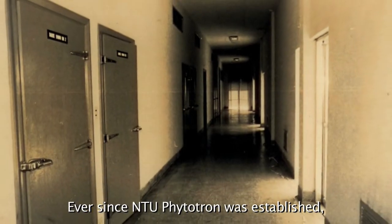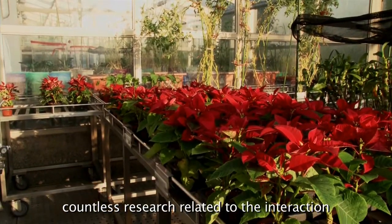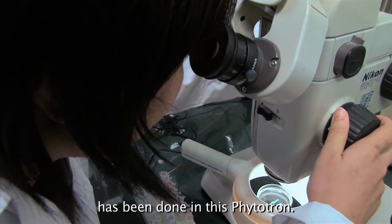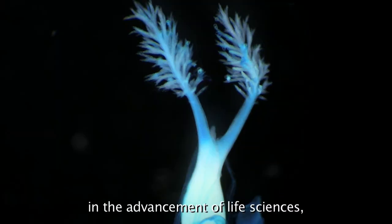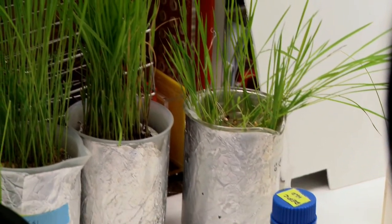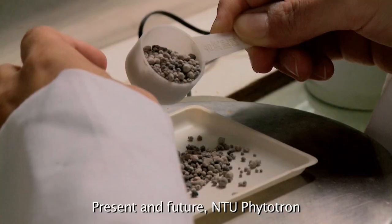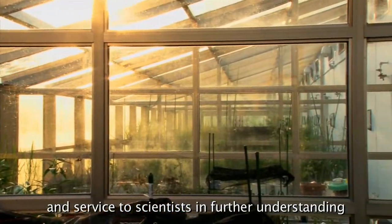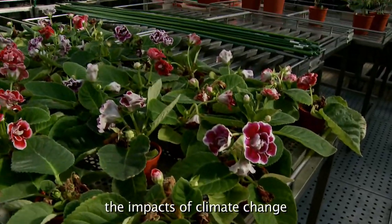Ever since NTU Phytotron was established, countless research projects related to the interaction between environment and plant growth have been conducted here. It plays an important role in the advancement of life sciences and helps us understand the mysteries of nature. NTU Phytotron will continuously provide assistance and service to scientists in further understanding the impacts of climate change on crops and production.